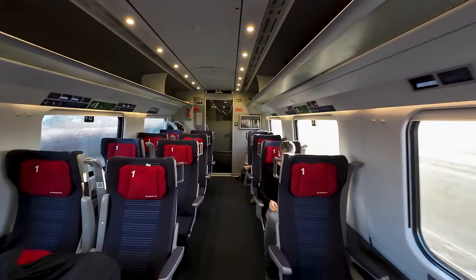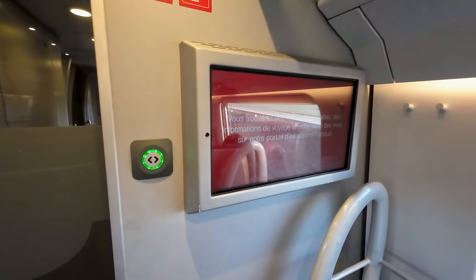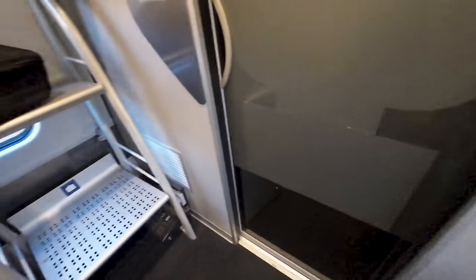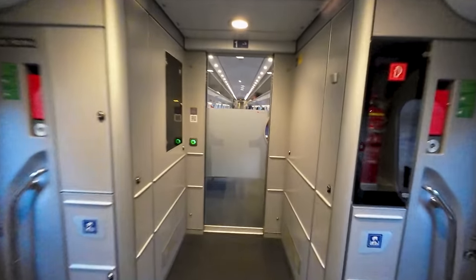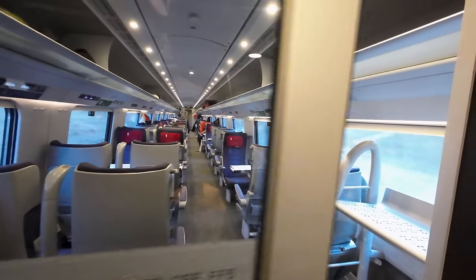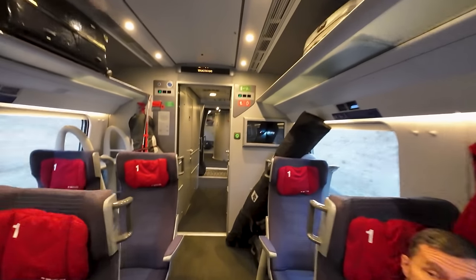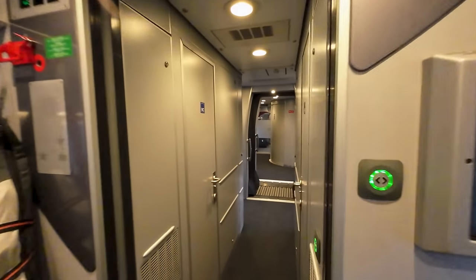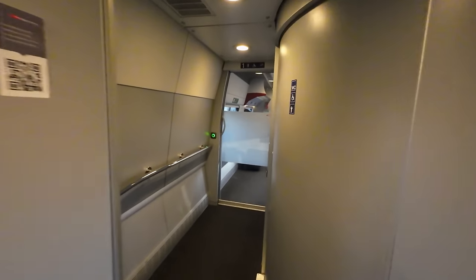Up here in first class, you will find seating in a 2+1 layout — mostly airline style seating, but a few table seats as well. There's also information displays, as well as plenty of luggage storage by the doors to the vestibule. In the vestibule you'll find even more luggage storage, useful for skis, as well as the toilet. Continuing on to the next carriage, this one is also laid out in first class with a similar 2+1 airline style seating. There's lots of skiing equipment on board today's trip, so I guess many Germans used this train to get into Switzerland and therefore into the Alps.